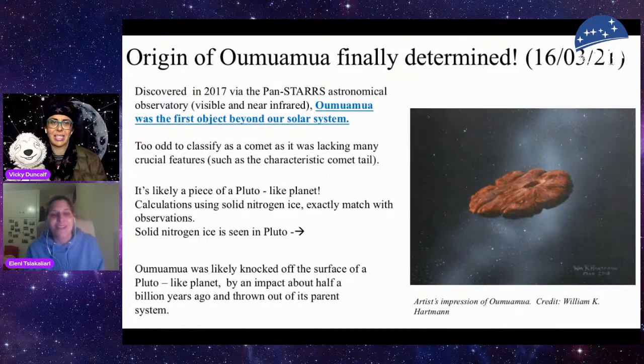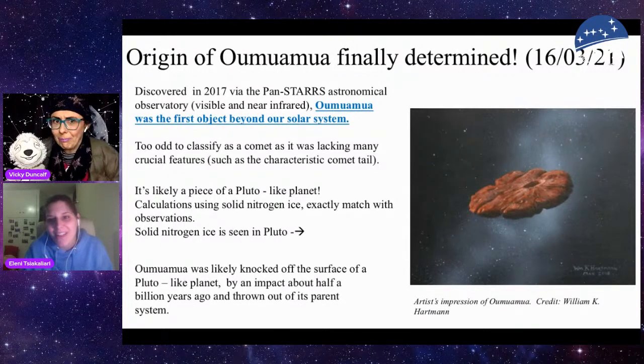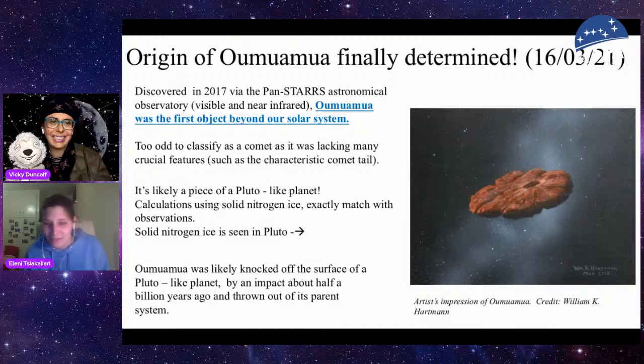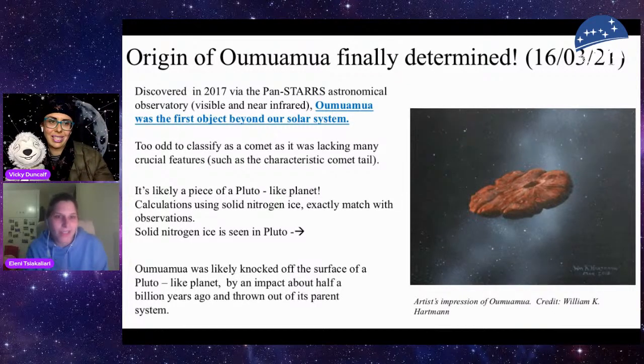That fragment was knocked out of its parent system and made its way through our solar system in 2017 — that's just incredible. Where I live on Anglesey, it's famous for its ancient geology; the rocks I'm actually broadcasting from are about 500 to 600 million years old — that's half a billion. That's a great news report. Let's stick to the orders of magnitude!